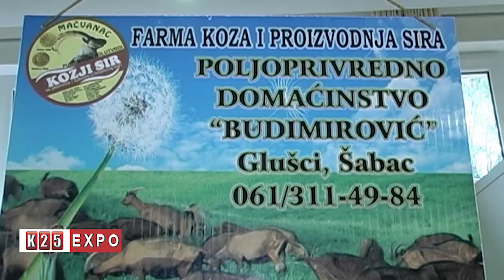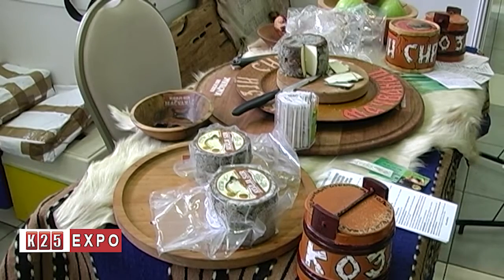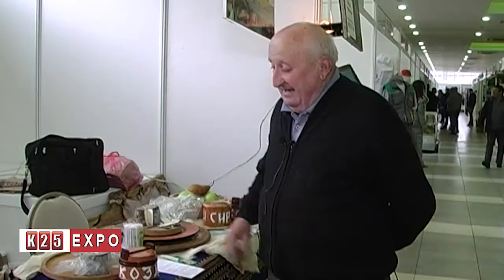I am Momčilo Budimirović, I come from Glušac in Mačva — agricultural household Budimirović, registered with the Ministry of Agriculture. Our products are goats, goat milk, and goat cheese. Everything revolves around that and we build some kind of business and income from it. This cheese is specific in that it is unique — we call it a selection — a unique invention, a unique product of our ingenuity.